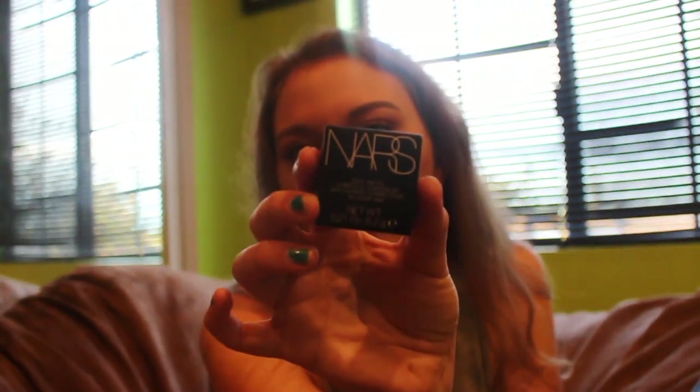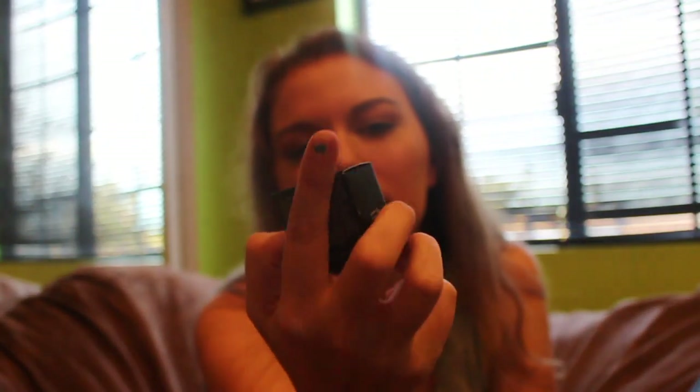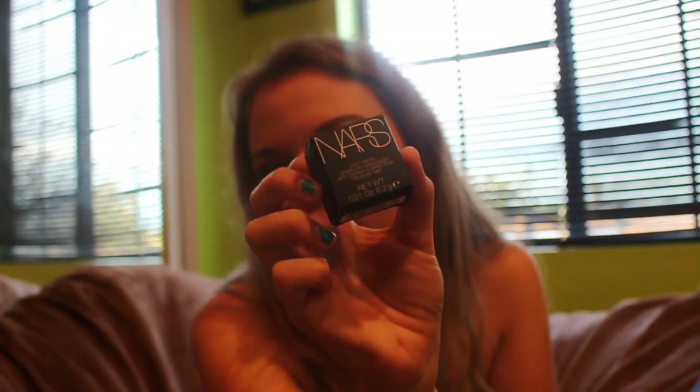The next thing I got is a NARS Soft Matte Complete Concealer. I used this for my eyebrows and basically ran out of it completely. I got mine in the shade Vanilla.